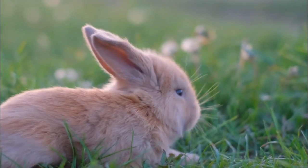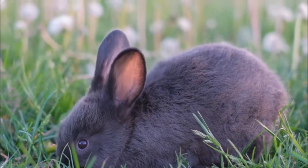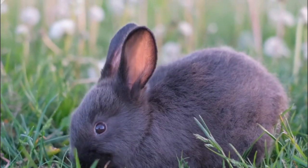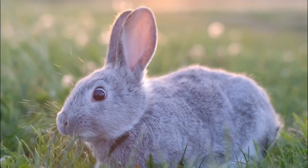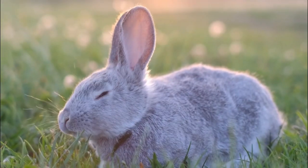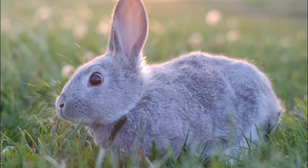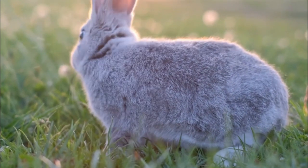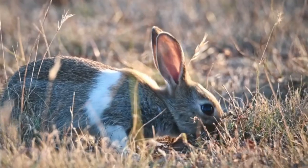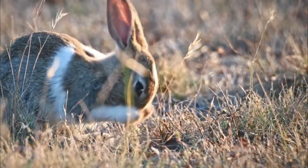Cottontail rabbits, like all organisms, face various biological challenges in their environment. Number 1: Predation. Cottontail rabbits are prey animals and face constant pressure from predators such as foxes, coyotes, birds of prey, snakes, and domestic pets. Their ability to detect and evade predators is essential for their survival.